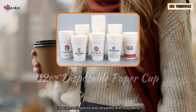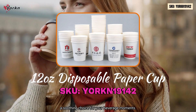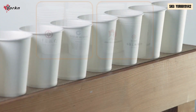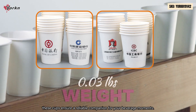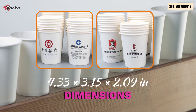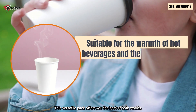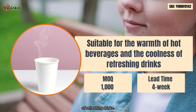Experience simplicity and versatility with our 12-ounce disposable paper cup — a soothing choice for your beverage moments. Crafted from durable paper, these cups ensure a reliable companion for every occasion. This versatile pack offers you the best of both worlds: suitable for the warmth of hot beverages and the coolness of refreshing cold drinks.